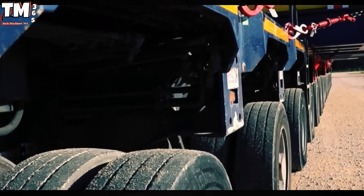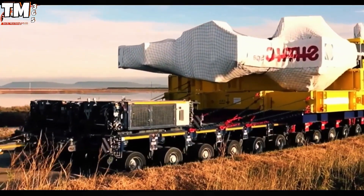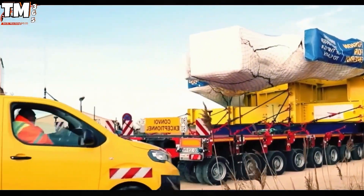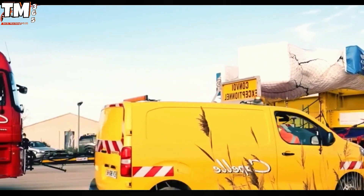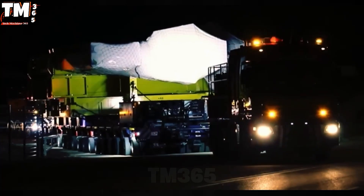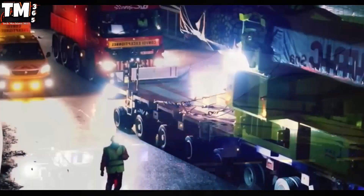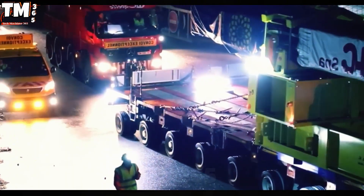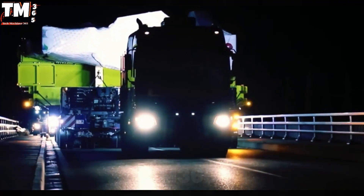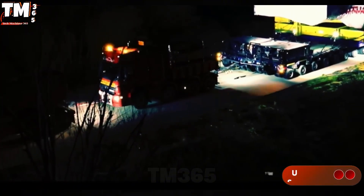In support of the strategic ITER energy project, Kapel Transport Company deployed a highly sophisticated technical mission, relocating a 400-ton nuclear component equivalent to the weight of 250 standard cars. This challenge necessitated the construction of a heavy haul convoy utilizing a self-propelled hydraulic modular trailer system precisely configured into 18 rows and four columns. This complex structure ensured optimal load distribution and flawless movement.